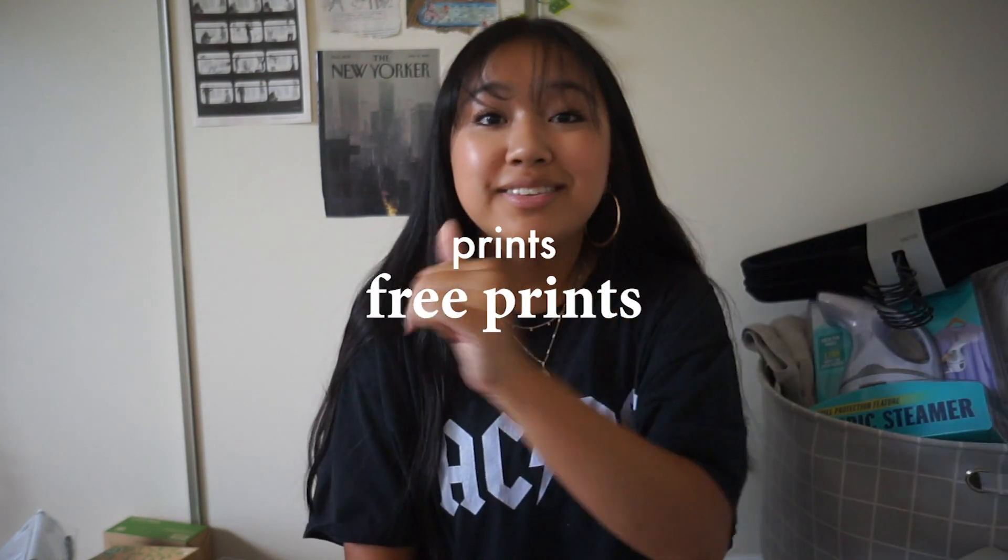I have a few things for wall decorations still coming in the mail. I ordered prints from Free Prints — you should check that website, it's really cheap. I got about six prints for three dollars. I'm also taking some pictures and maps off my current wall to bring into my dorm.